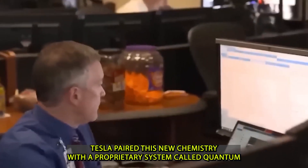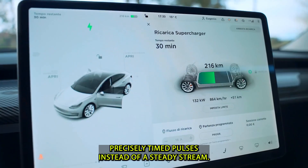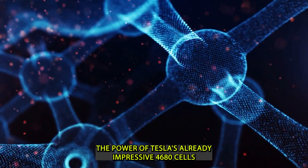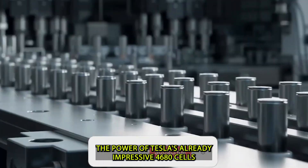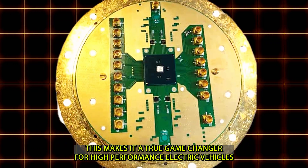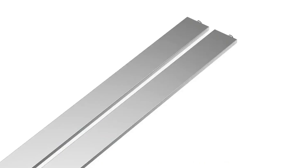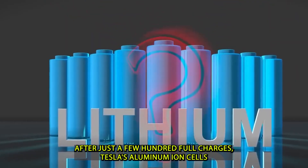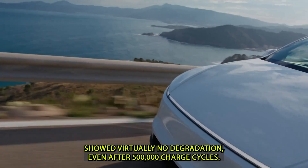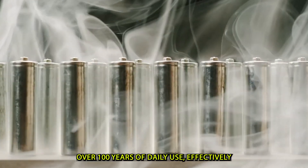Tesla paired this new chemistry with a proprietary system called Quantum Burst Control, which delivers energy in ultrafast, precisely timed pulses instead of a steady stream. The result is a battery that can output more than five times the power of Tesla's already impressive 4680 cells without overheating or degrading over time. In testing, lithium batteries begin losing efficiency after just a few hundred full charges, while Tesla's aluminum-ion cells showed virtually no degradation even after 500,000 charge cycles.